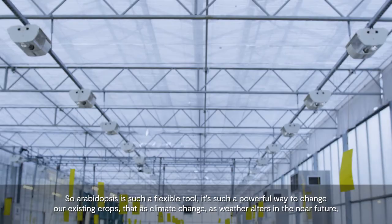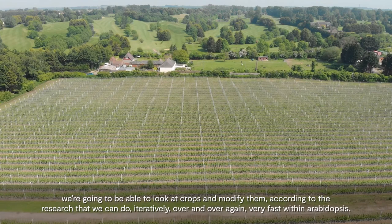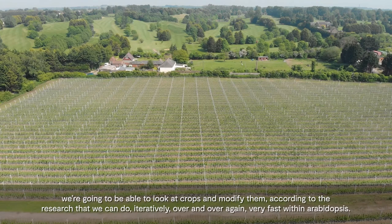Arabidopsis is such a flexible tool. It's such a powerful way to change existing crops. As climate change and weather alters in the near future, we're going to be able to look at crops and modify them according to the research that we can do, iteratively, over and over again, very fast within Arabidopsis.